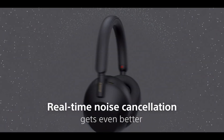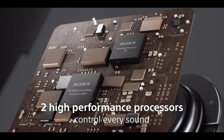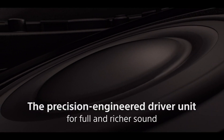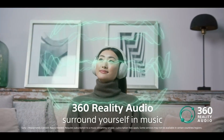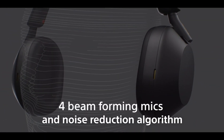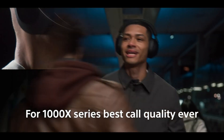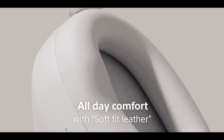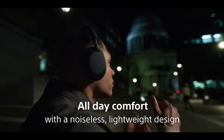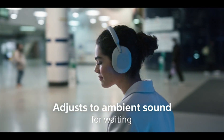Noise cancellation is a critical feature for many users, especially those who frequently travel or work in noisy environments. Comparing the WH-1000XM5 to other high-end noise-cancelling headphones: the Sony WH-1000XM5 offers excellent noise cancellation with adaptive settings that adjust to your environment. The Bose QuietComfort 45 is comparable but lacks some of the smart adaptive features. The Apple AirPods Max provides very effective noise cancellation and integrates seamlessly with Apple devices, however they are heavier and more expensive than the WH-1000XM5.